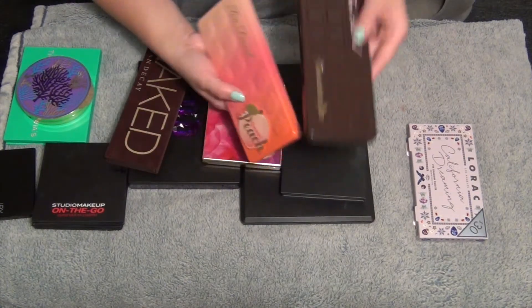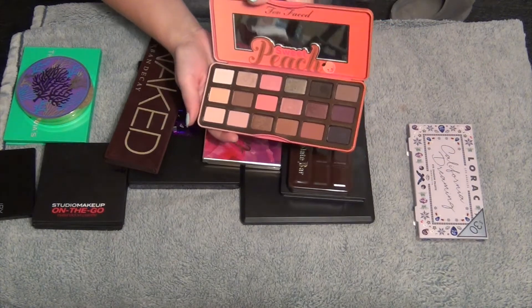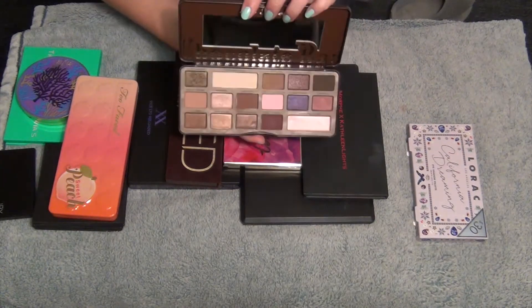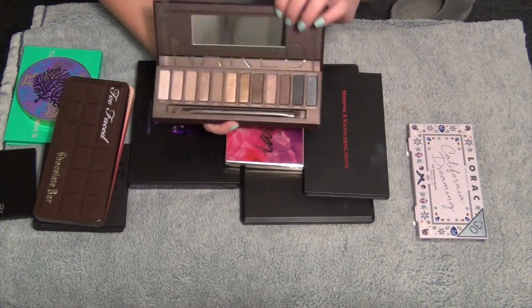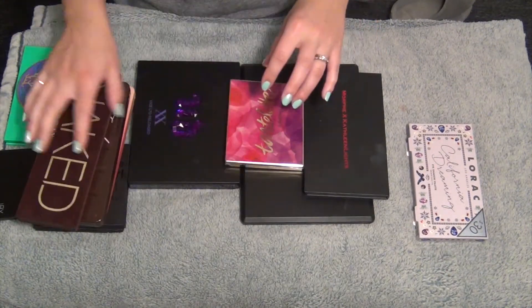Next I'm going to go with my Too Faced palettes. This is the Sweet Peach palette - you guys have seen this a million times. Love this one, keeping it obviously. Chocolate Bar Too Faced palette - obviously keeping this one as well. Love these. This is my Naked Urban Decay palette - love this one as well, keeping that.